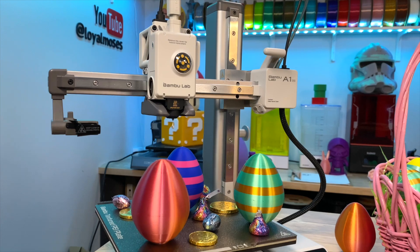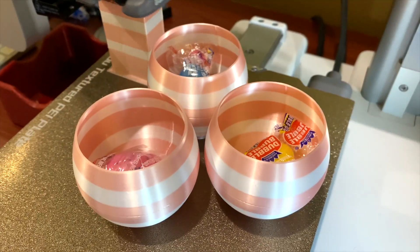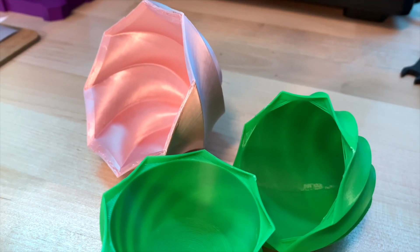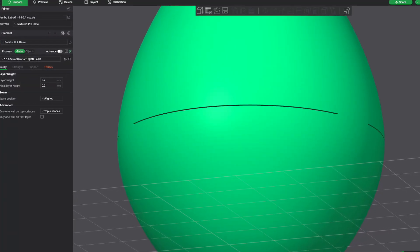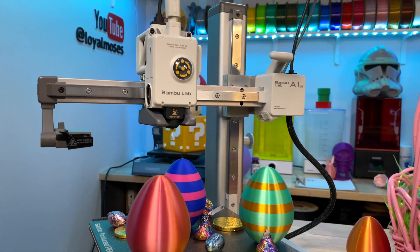A fun little example was this last Easter when our oldest son designed crackable eggs that can be filled with candy and toys while the eggs were printing and then broken open afterwards. It's not a novel idea — it's been done before — but it was a great reason to open up the design tools and learn some new techniques for him. He had a lot of fun and they turned out absolutely great.